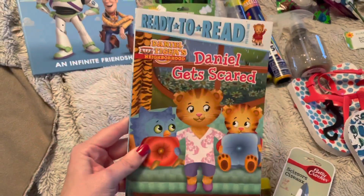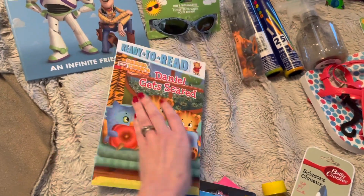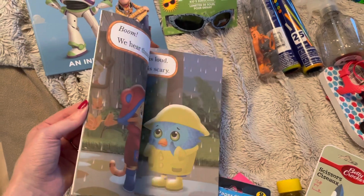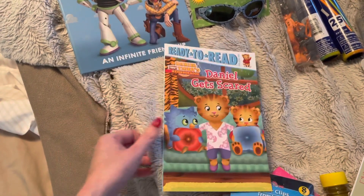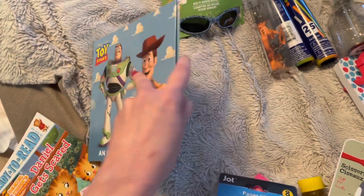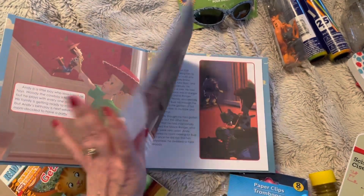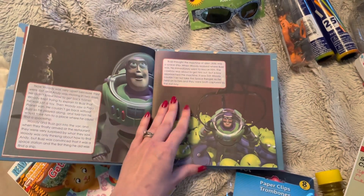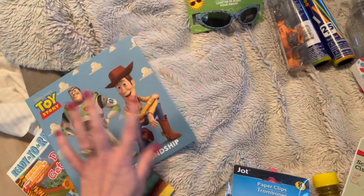I got this Daniel Tiger Ready to Read series, level one — it's Daniel Gets Scared. My five-year-old really likes these and my niece and nephew are huge Daniel Tiger fans. These are just really cute and great quality for only one dollar. Then my five-year-old is also crazy about Toy Story right now, so I saw this and I had to pick it up. It's long but he is my one child that will sit and listen to a long story like this, so he's gonna love that.